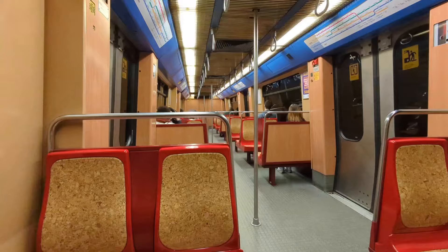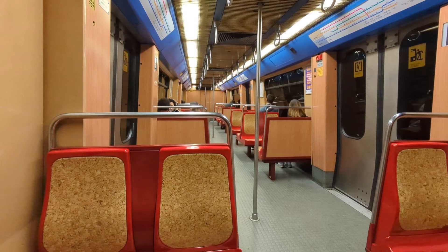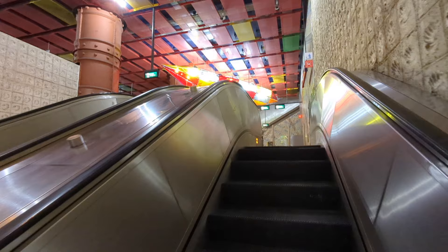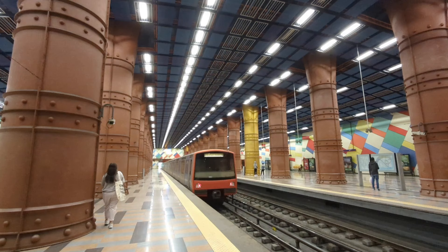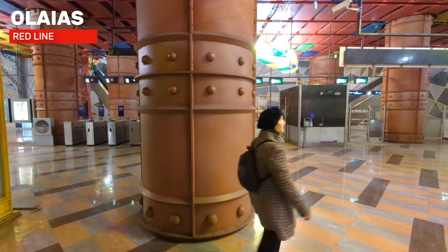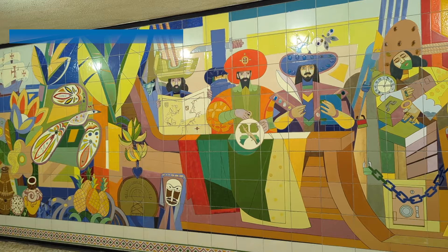We cannot end this section on the Lisbon metro without pointing out that it is much more than just a means of transport — it is a gigantic work of art, with each station more beautiful than the next. The Lisbon metro network is a marvelous example of public art that puts it on a par with other famous metro networks in the world. In Lisbon's case, tiles are at the center of many of the artistic interventions. In the description of the video we will place a link to the Lisbon metro website dedicated to presenting in detail the art in the stations.